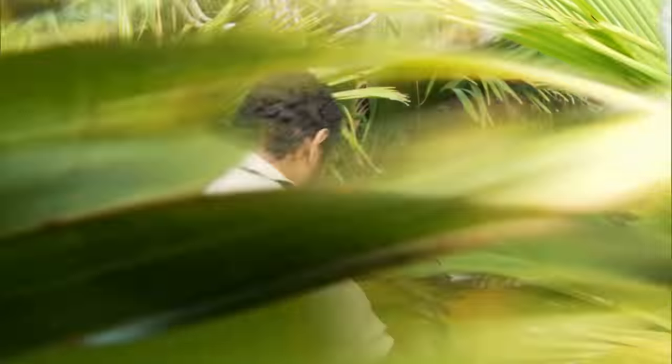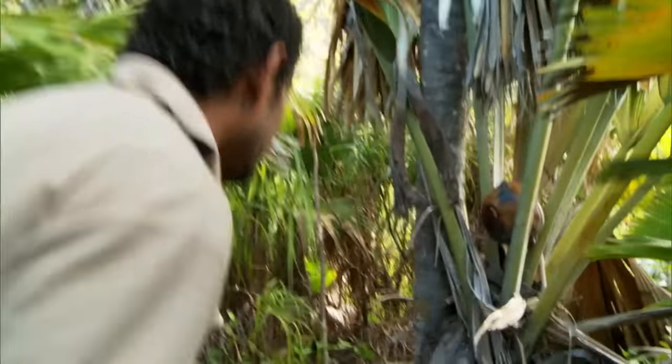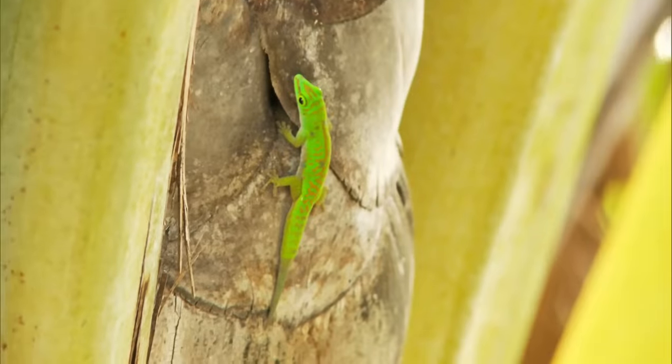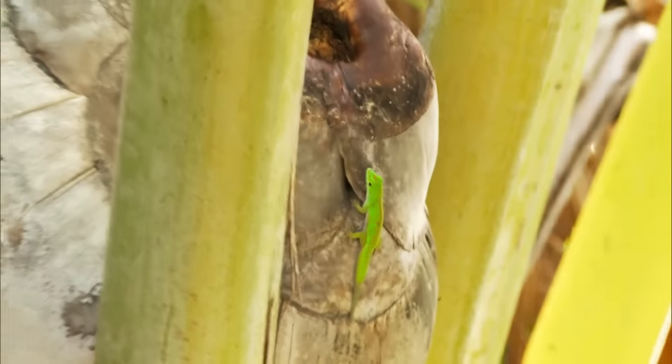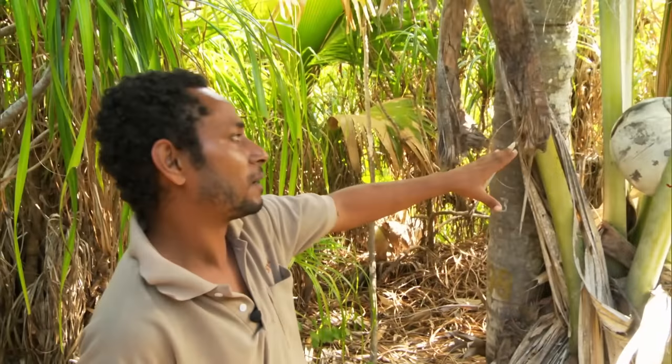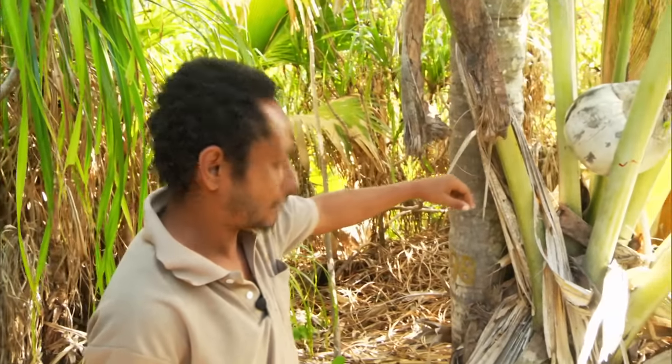When the nuts are ripe, they fall off the palm trees just like coconuts. We can see a female Coco de Mer fruit that probably just fell down within the last week, and we can also see a green gecko on it.